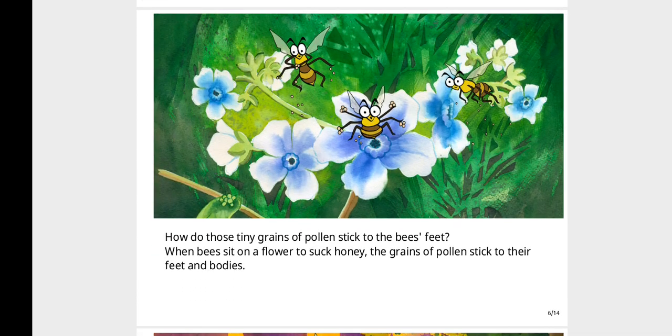How do those tiny grains of pollen stick to the bees' feet? When bees sit on a flower to suck honey, the grains of pollen stick to their feet and bodies.